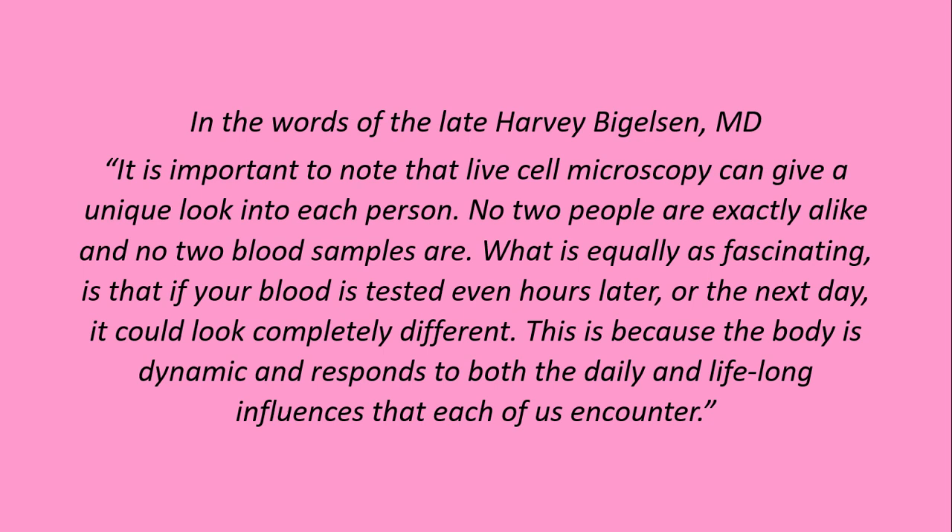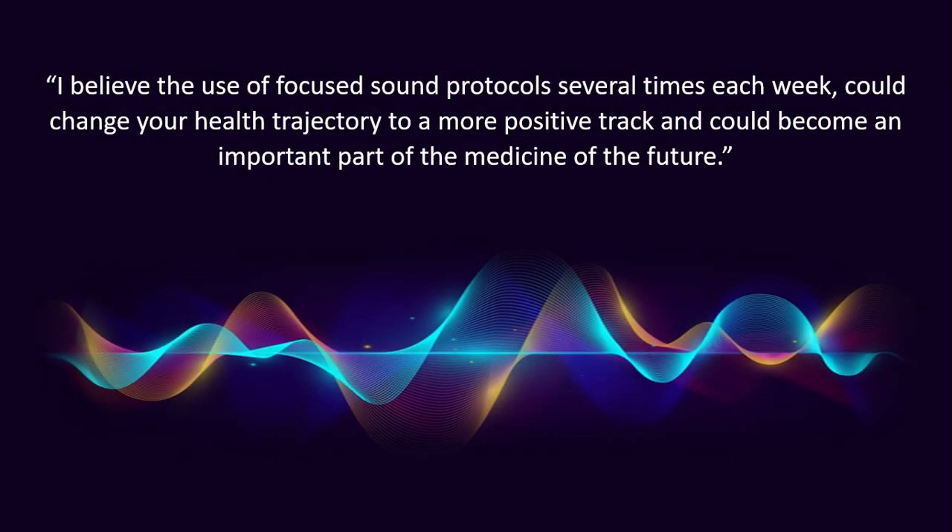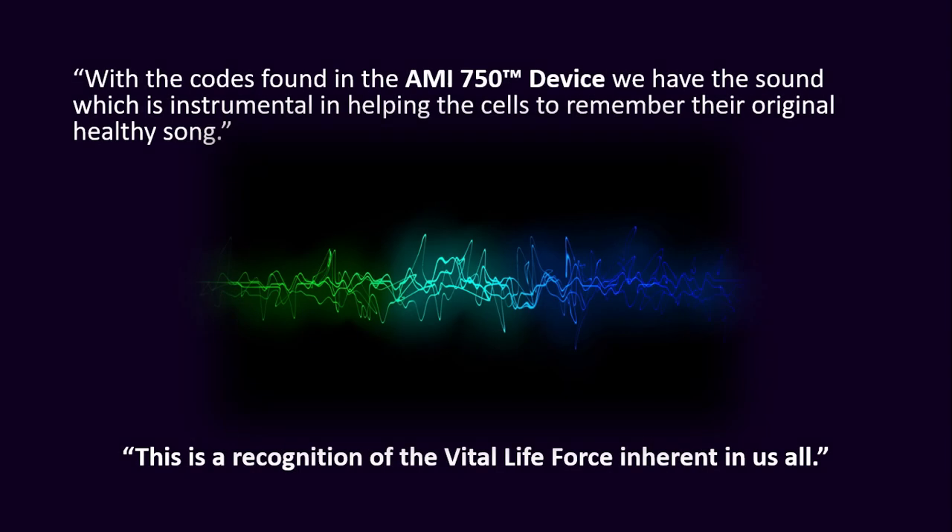What is equally fascinating is that if your blood is tested even hours later or the next day, it could look completely different. This is because the body is dynamic and responds to both the daily and lifelong influences that each of us encounter. I believe the use of focused sound protocols several times each week could change your health trajectory to a more positive track and could become an important part of the medicine of the future. With the codes found in the AMI-750 device, we have the sound which is instrumental in helping the cells to remember their original healthy song.